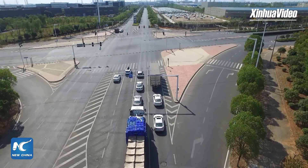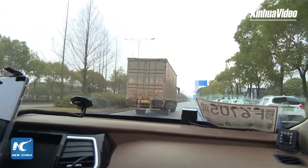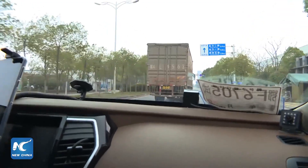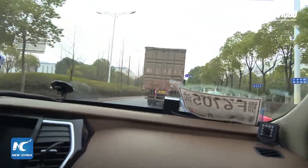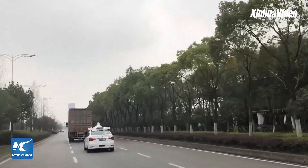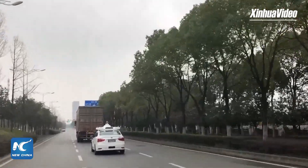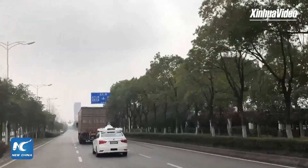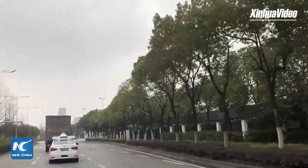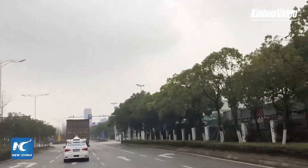Sitting in the car, I feel there's no difference from an ordinary vehicle. So this program is now in trial operation. How many robot taxis are deployed in this part of the city? This time we provide 42 robot taxis. Their operation routes cover the commercial district, including Wuhan Sports Center Stadium, Lianto Hotel, and Wanda Plaza.